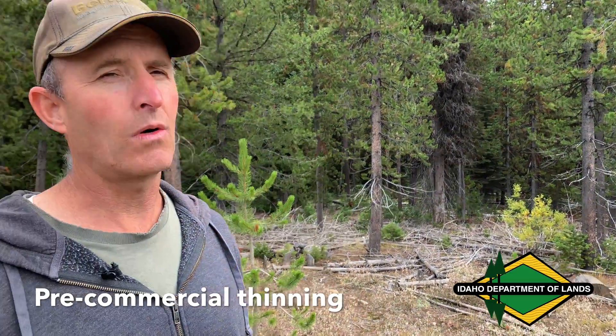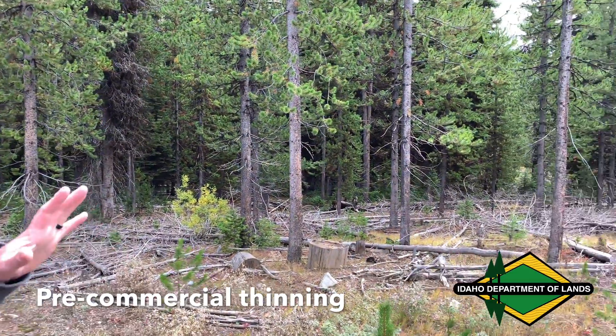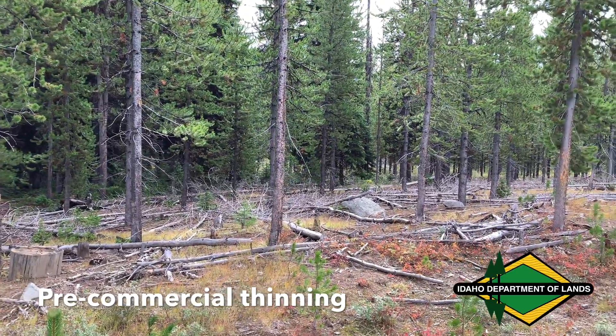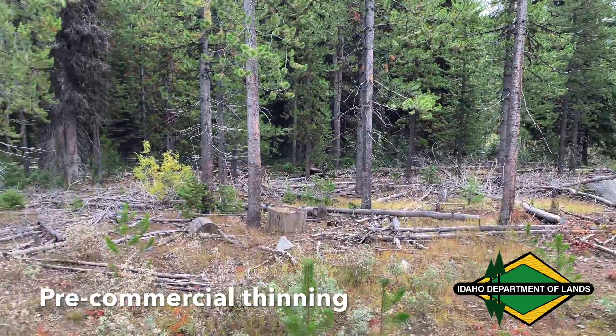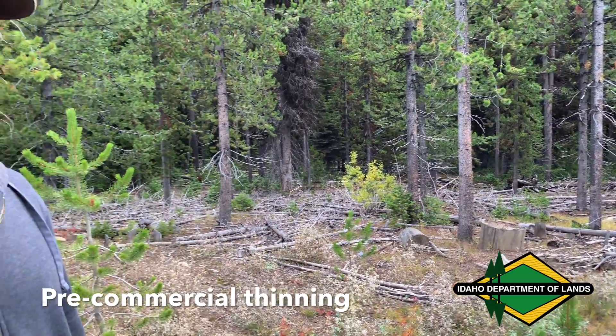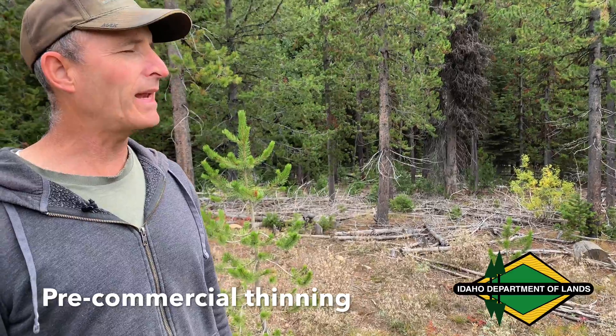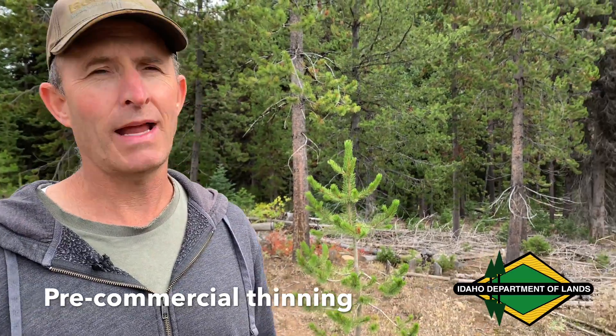We came in and did what we call a pre-commercial thinning. We had a saw crew come in and thin out these trees at a spacing specification, like 12 feet by 12 feet. You can see all the dead stems on the ground where the trees were taken, and the remaining trees were the favorable trees that we left because they had some good qualities and aspects that we wanted.